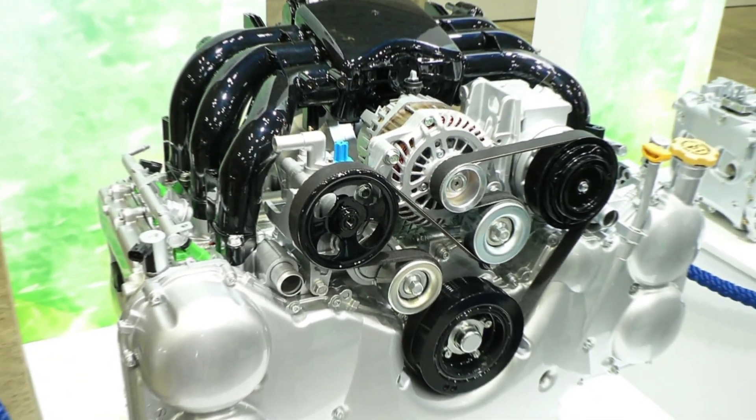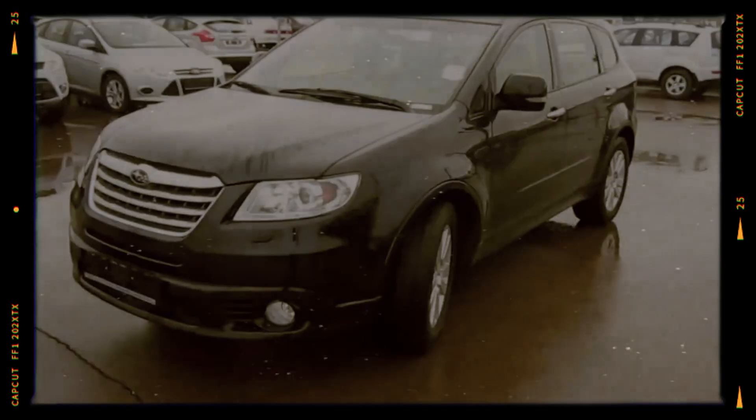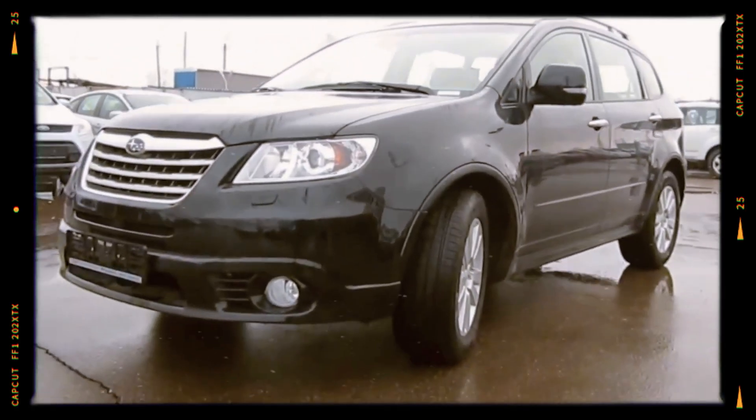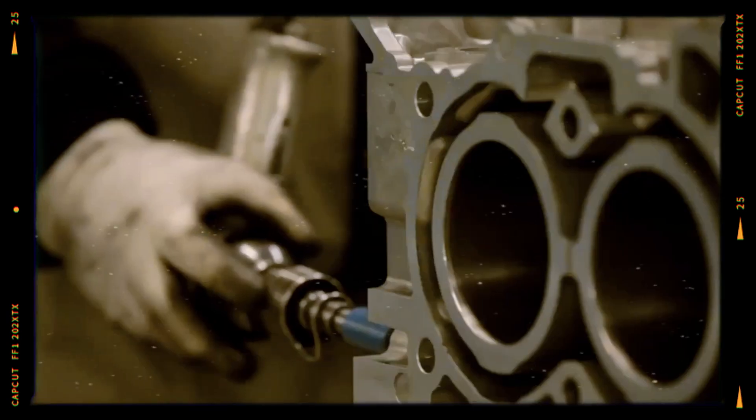In 2007, Subaru introduced the EZ36 engine, initially powering the Subaru Tribeca in its EZ36D version. This launch marked a significant evolution for Subaru's engine line-up, as the EZ36 became the largest displacement engine offered by the company at the time.